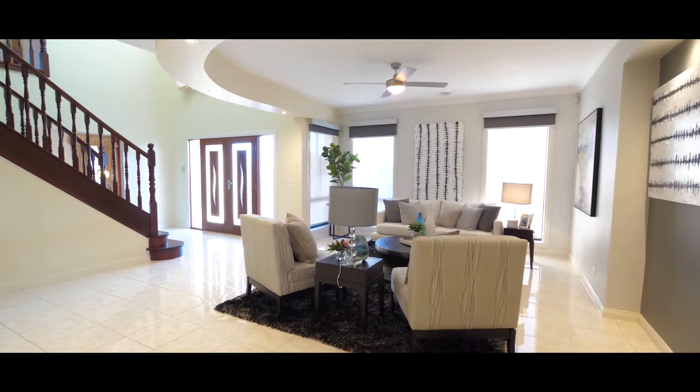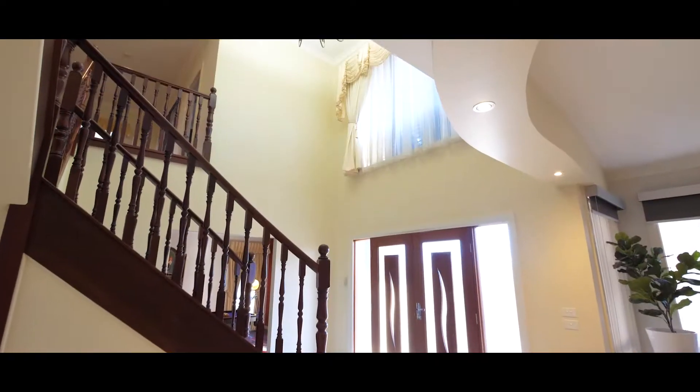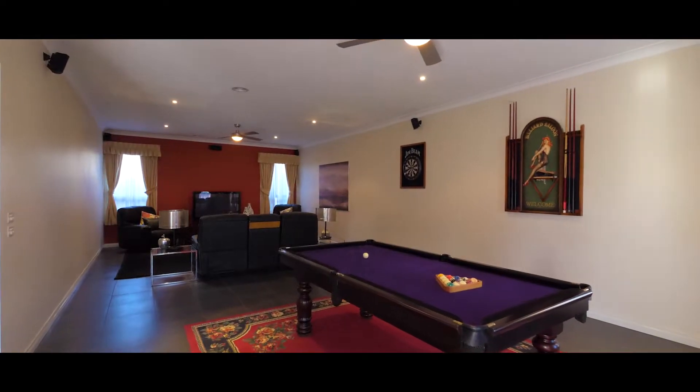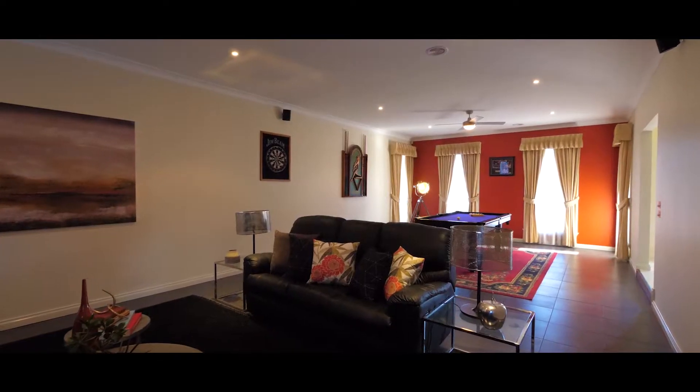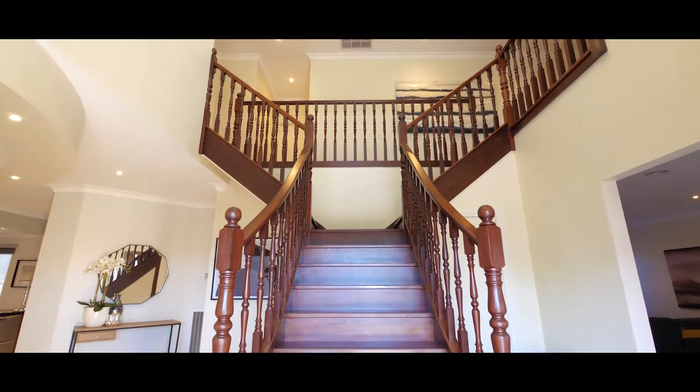The moment you step in the house, you just can't stop admiring the sheer grandness of everything you sight — from the grand chandelier, a mammoth theater or entertainment room on the right hand side, and a beautiful grand split staircase leading you upstairs.